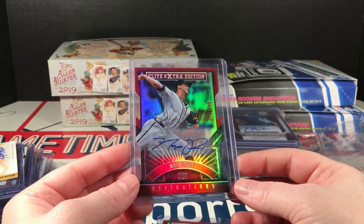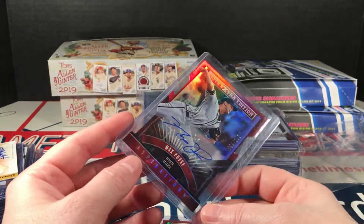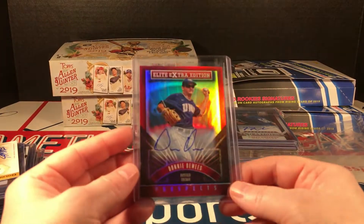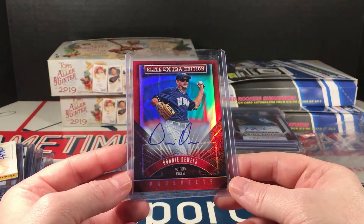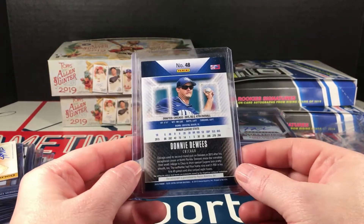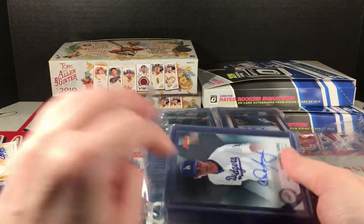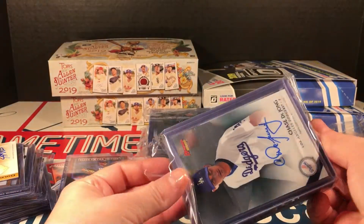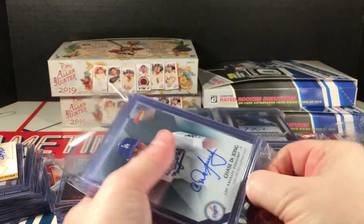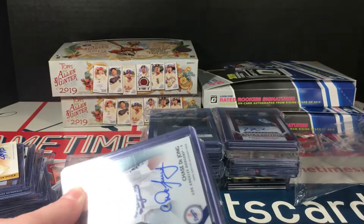Max Povs — Elite Extradition die-cut auto, numbered to 100. Another Donnie Dewey's — should be 2015 again, this is on-card. Yep, 2015.